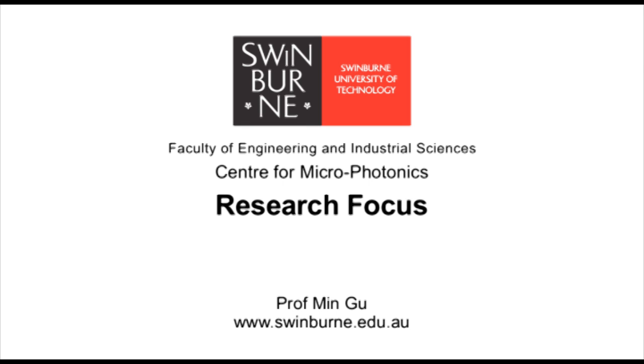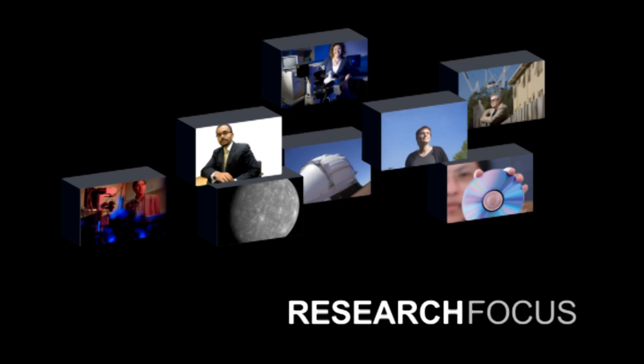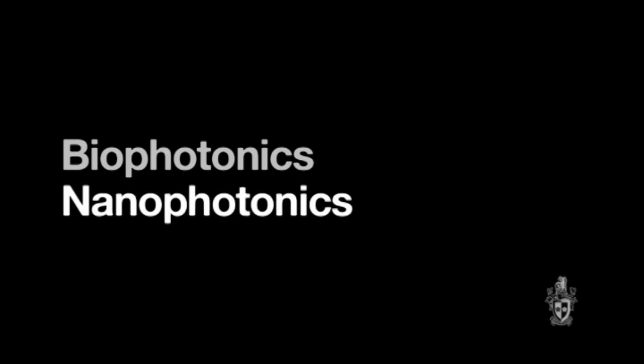Swinburne University of Technology. My name is Minggu. I'm the professor of the Centre for Microphotonics. The key area of the Centre for Microphotonics is in biophotonics and nanophotonics, with the vision to develop research for a sustainable future.